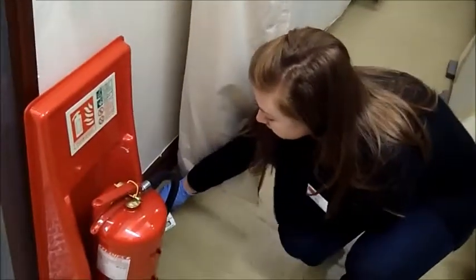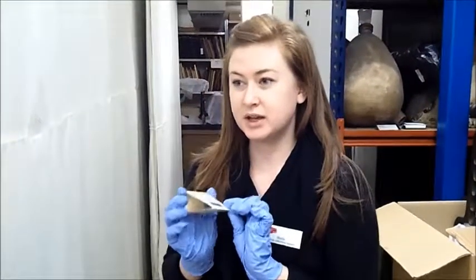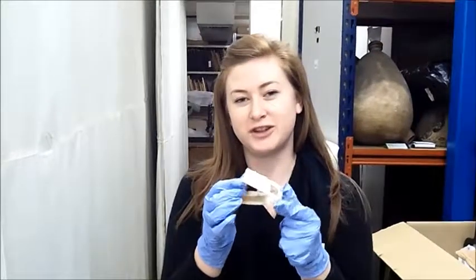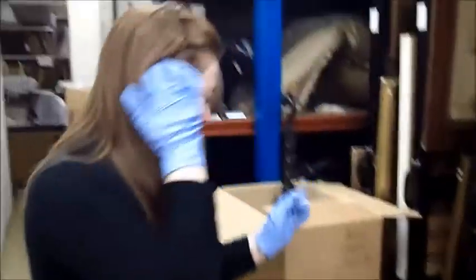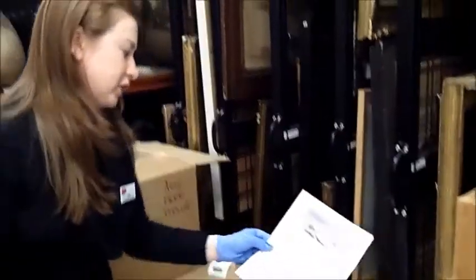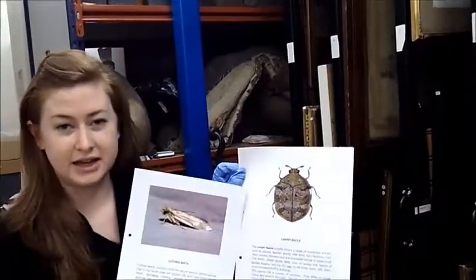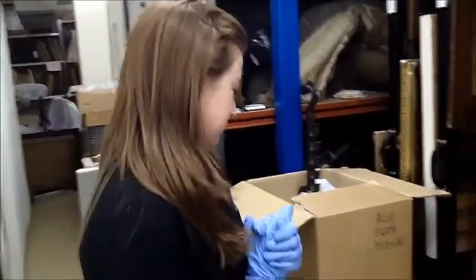We place traps around the store so that we can monitor any pests that we might have. We place them around doorways and air vents where they might be most likely to come through, and the bottom of the trap has a sticky surface so that they'll get stuck when they're coming through. The most common things that we're monitoring for are insects such as clothes moths or carpet beetle, which commonly attack textile collections. We have very varied collections here at the Trust, so we have to make sure that we're monitoring for any possible insects.